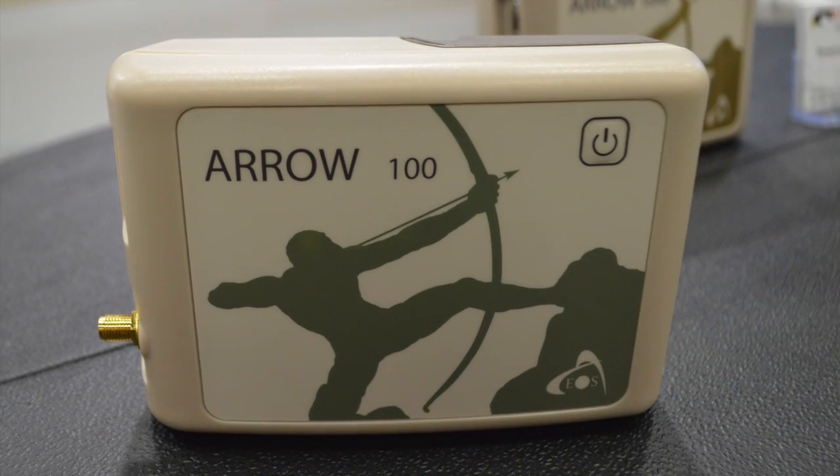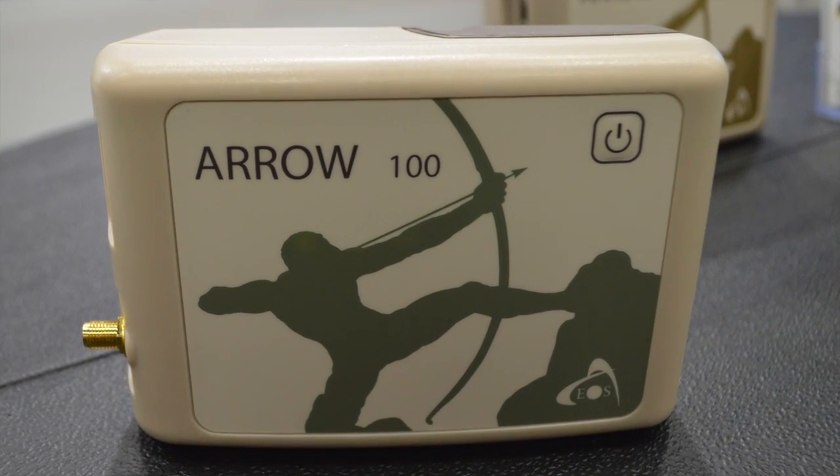The Arrow 100 also, besides giving you 60 cm accuracy using SBAS, when connected to an RTK network will give you sub-foot accuracy.